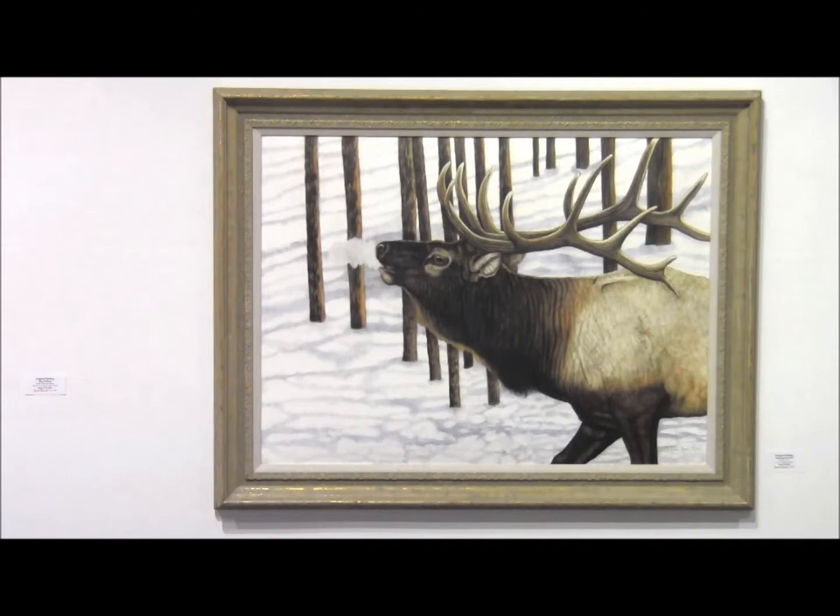This is a painting of a bugling bull elk in mating season. The painting is watercolor and it's 30 by 40 inches.